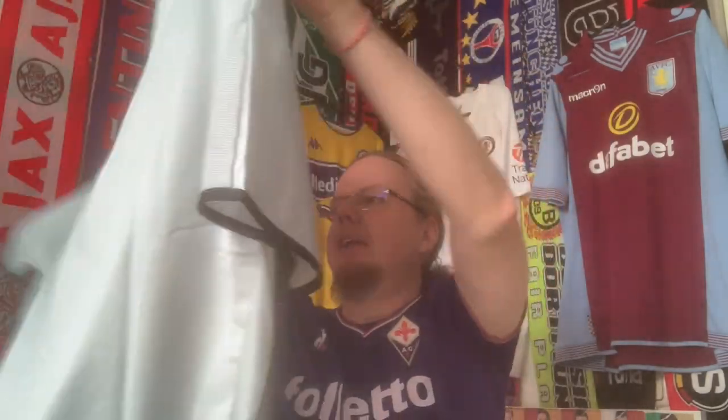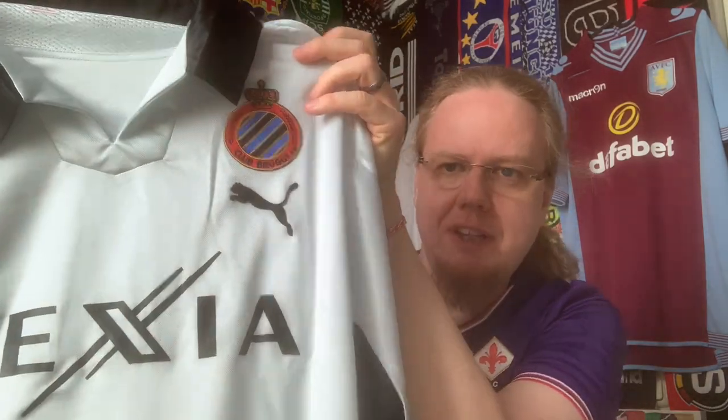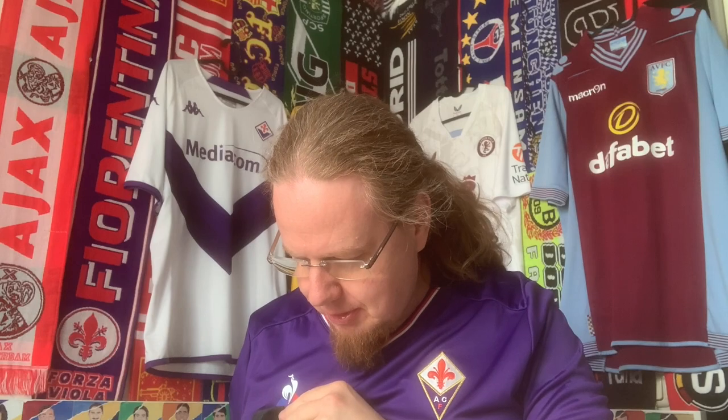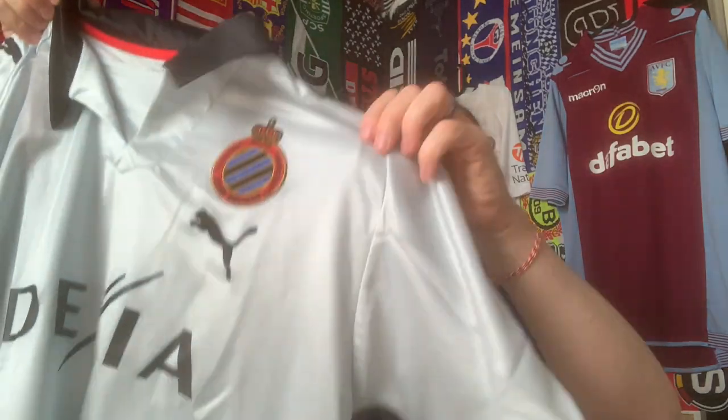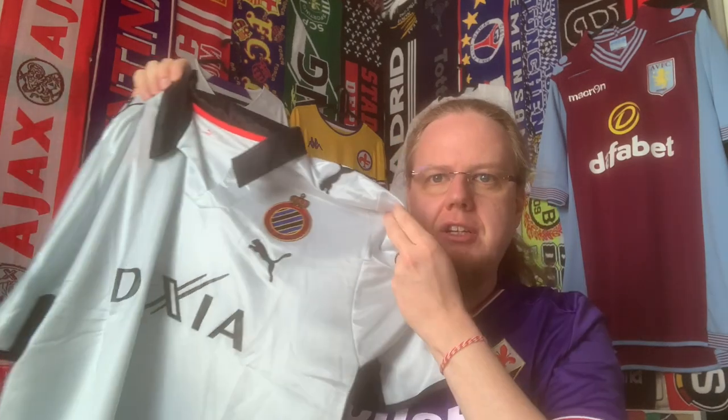Here is the back and here is the front. I actually prefer the old crest for Club Rouge — it's quite nice. I do wish there was maybe a little bit more blue instead of just silver and black, but I think it's a really interesting and striking shirt overall. Just showing the little tag here — that's a good sign that it's authentic.